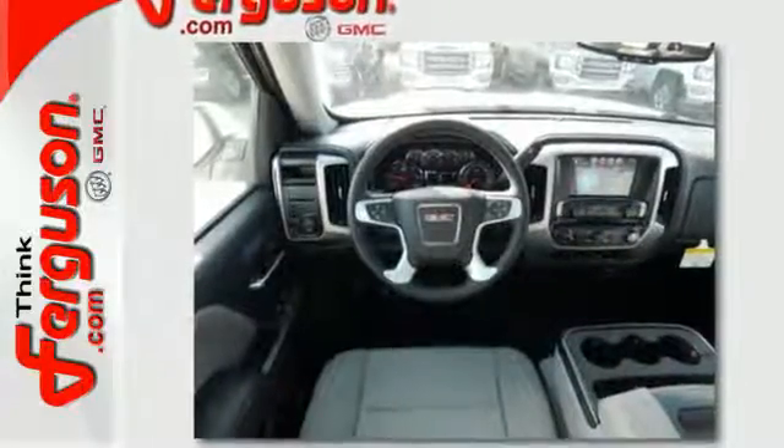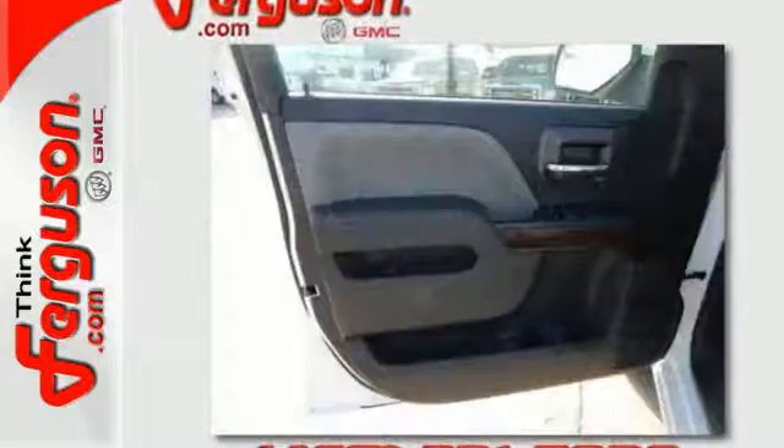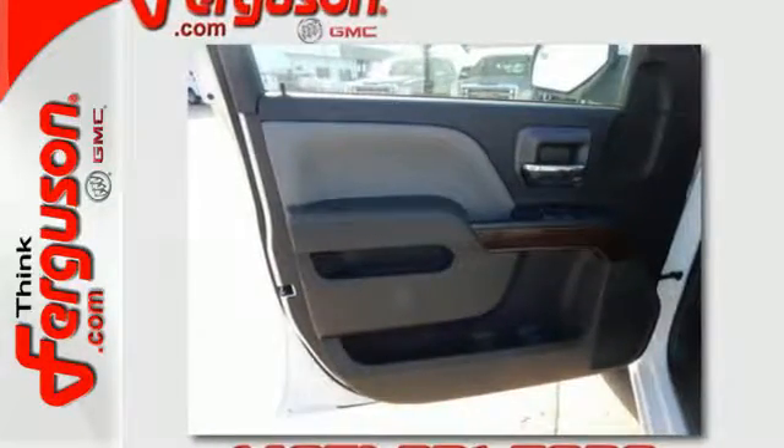Use the corner step rear bumper to easily load up the bed, then secure your cargo with 8 total tie-down hooks, with 4 movable upper tie-downs.